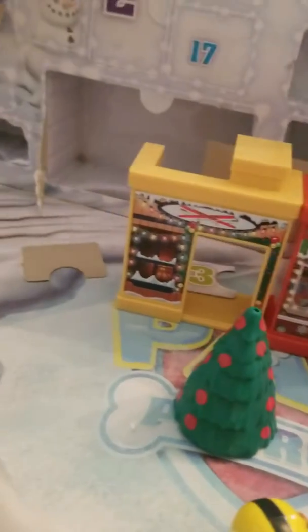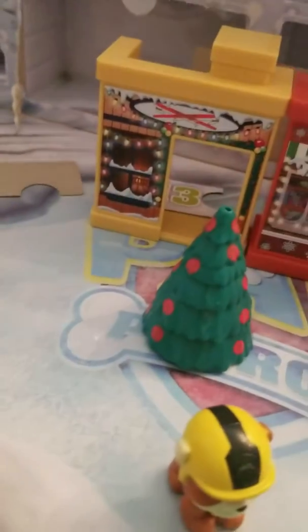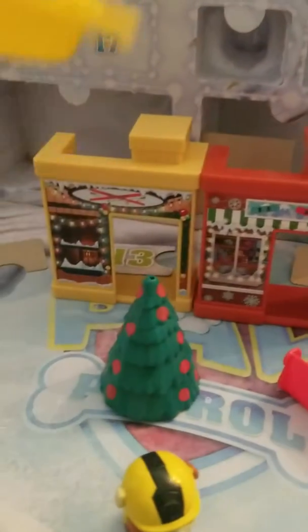Number fifteen — it's Rocky with his little candy cane, all ready to go play. I think he has his own sled or something. Number sixteen — it's another sled. Very cool. I think the sled is supposed to pull this. There — now he can get a ride.